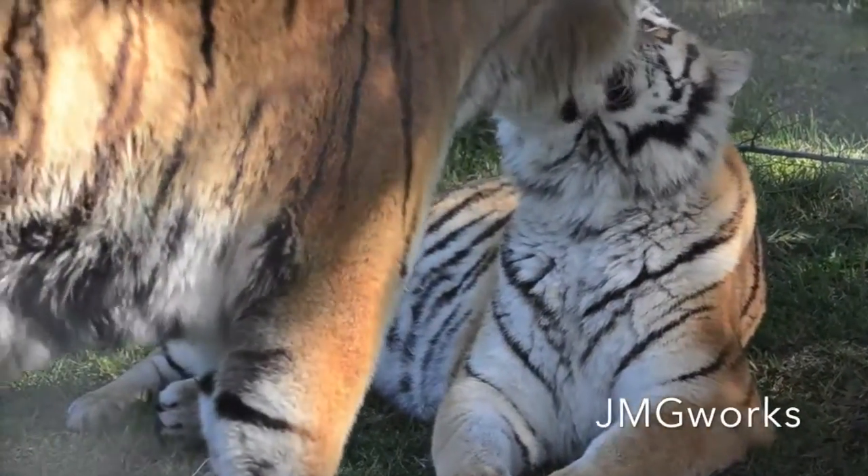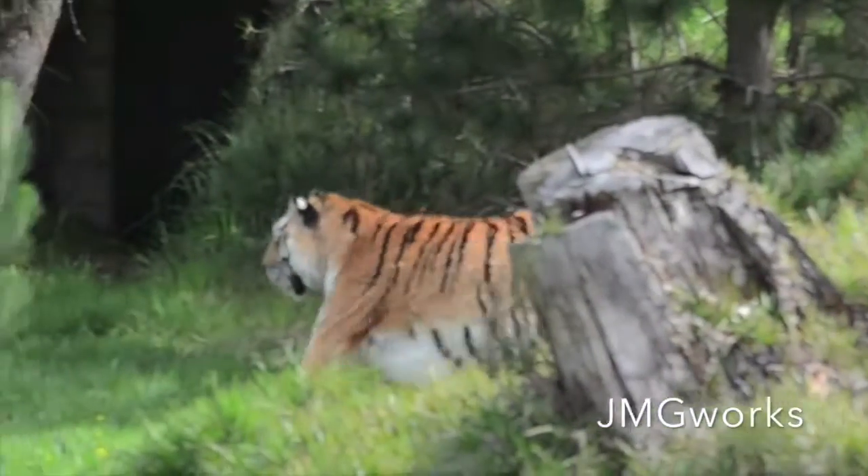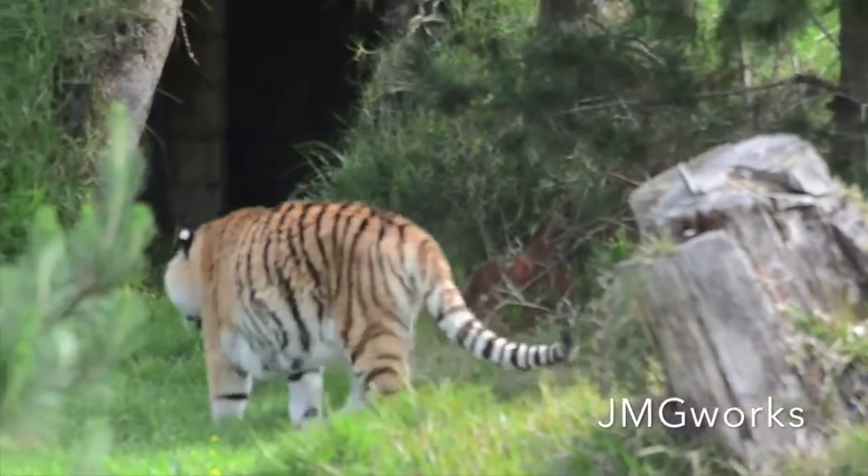They originally come from Russia, Siberia, North and South China, and that is why they have the fluffy coat.